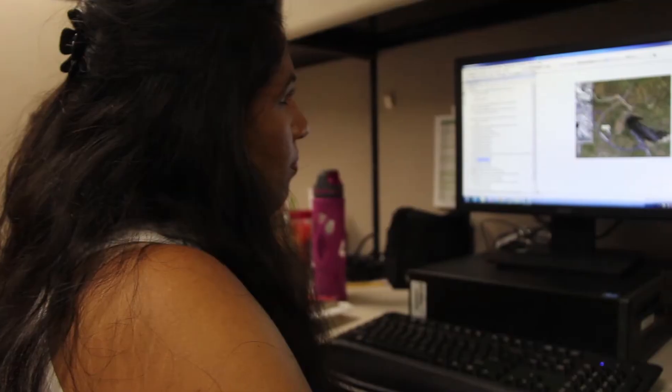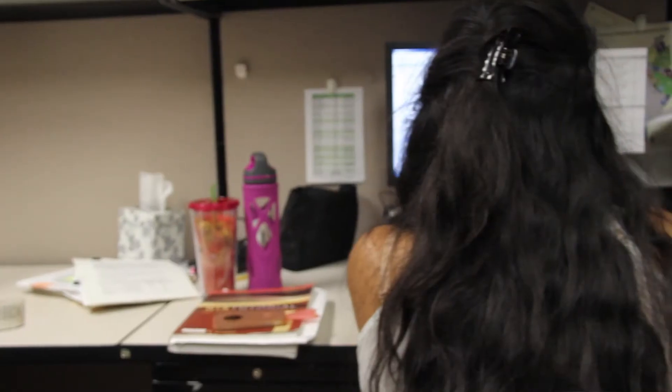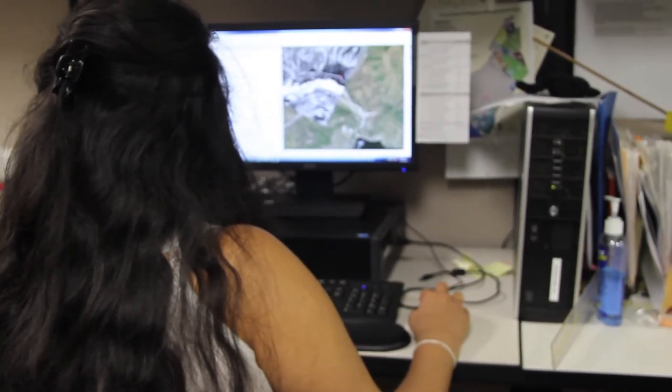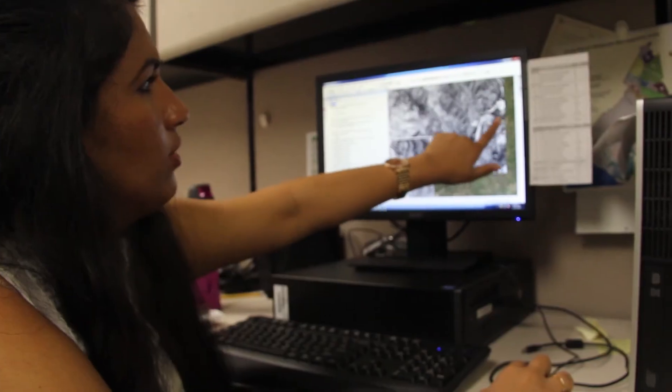I really appreciate getting the time to do this GIS internship because it's a lot of hands-on experience. It kind of models what a job might look like as a GIS technician or analyst, or if I decide to go back for graduate school, I'll have a really valuable skill and a valuable context — being at Irvine and understanding exactly how an organization is using that tool.